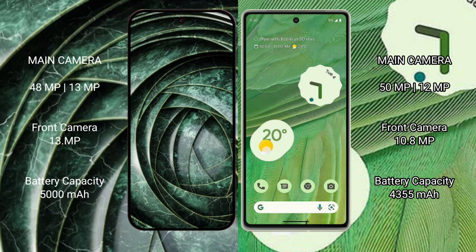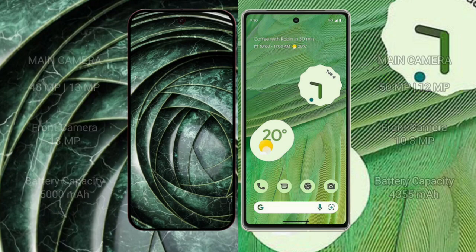The Google Pixel 7 has a rear dual camera setup of 50 megapixels plus 12 megapixels, and a 10.8-megapixel front camera. The Google Pixel 9a has a 5000mAh battery with 18-watt fast charging support, while the Google Pixel 7 has a 4355mAh battery with 20-watt fast charging support.